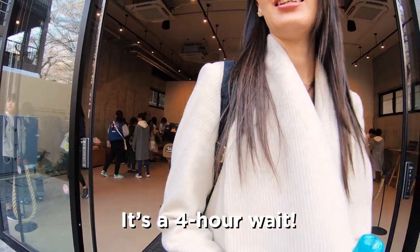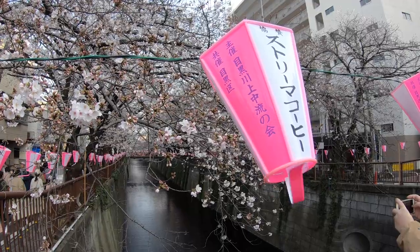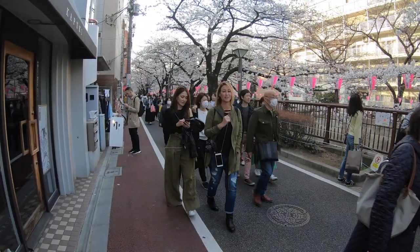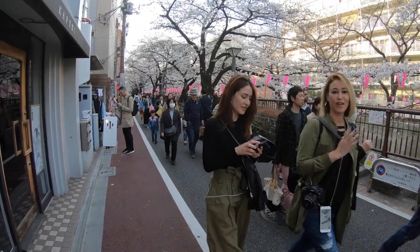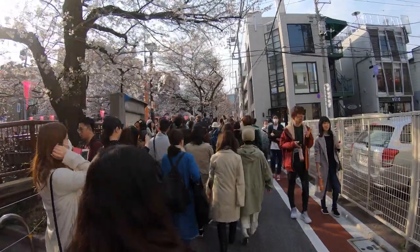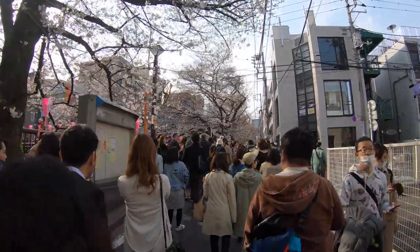They had just opened at peak cherry blossom season and they are located right along the famous Meguro River — the station is Nakameguro. This whole stretch of the river is lined with cherry blossom trees so the view is incredible if you go to the Starbucks and you can enjoy the views.